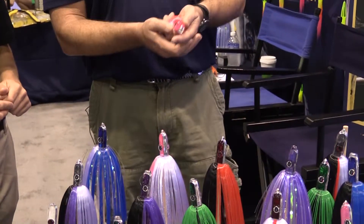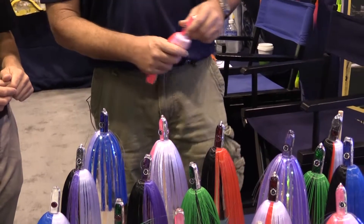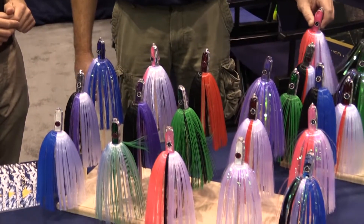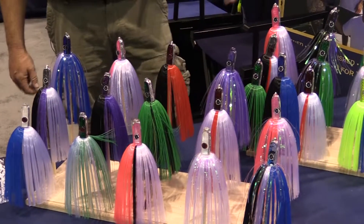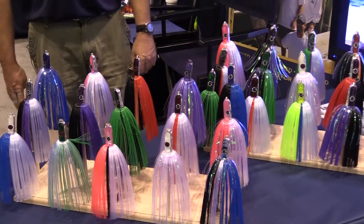The regular Who Machine weighs two ounces; this weighs almost four and a half, and with the hair you add about another ounce. So we've got this in all of the different head colors and hair colors and it's currently available at TackleDirect.